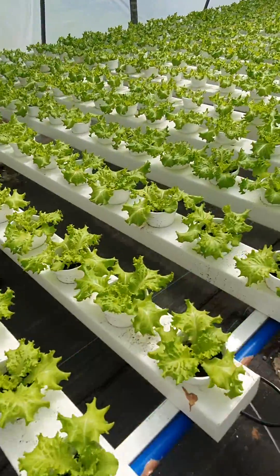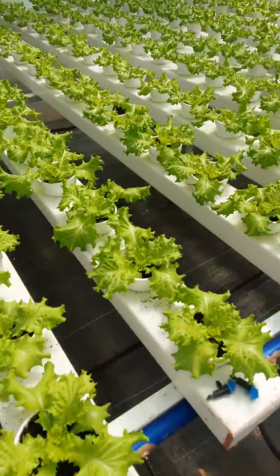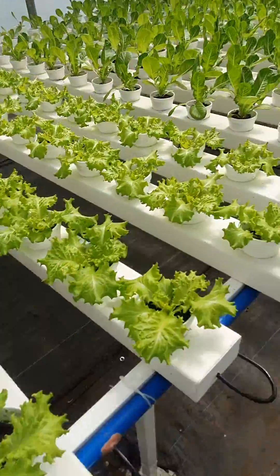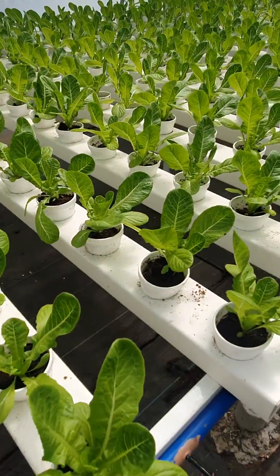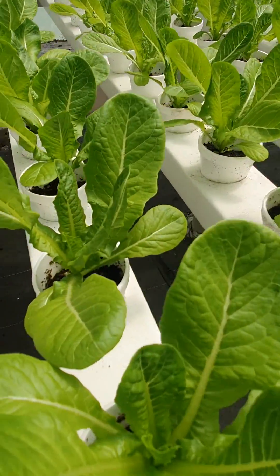And here we have a loose leaf variety called Turbillon, and here we have a Romaine — this variety is Raphael. It looks great.